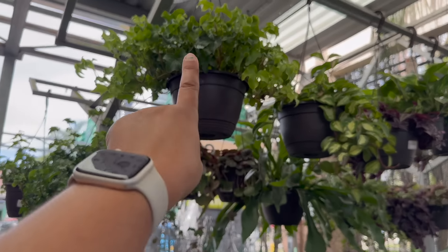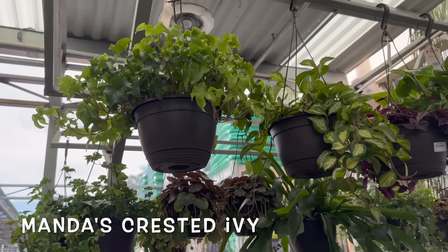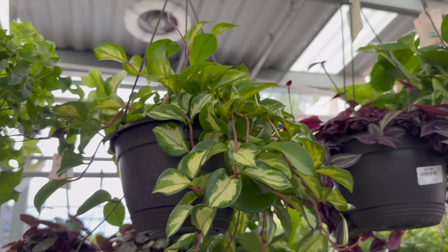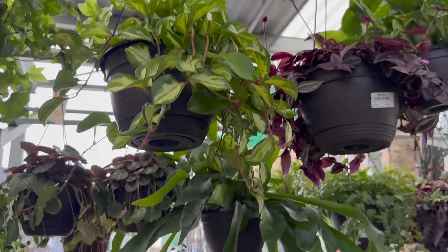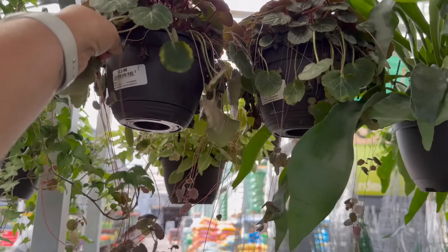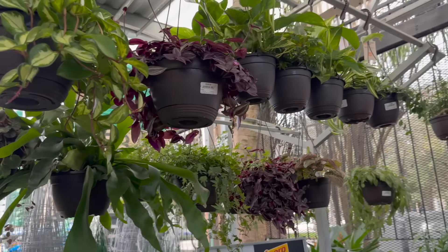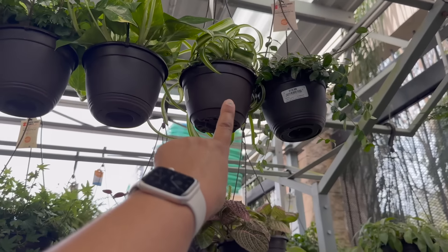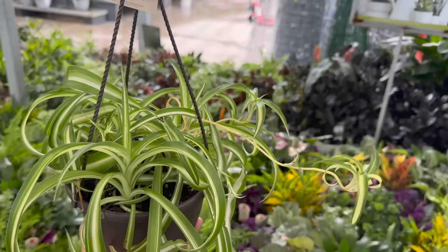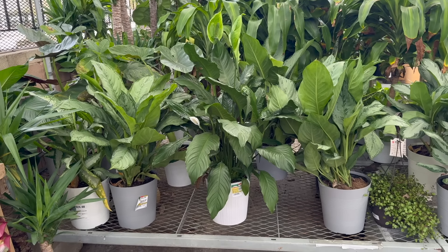On the other side they have some ivies — this is the Manda Crested Ivy. And then look at this beautiful Hoya Carnosa Princess. They also have a Staghorn Fern for $19.98, some Strawberry Begonias in a smaller basket for $15.98. They have some Golden Pothos up there, and here's a little Curly Bonnie Spider Plant with a little pup growing on it.